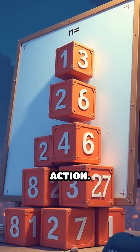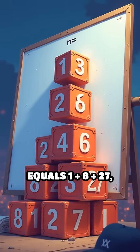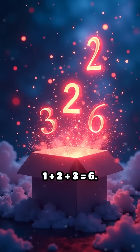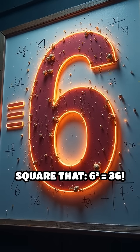Let's see it in action. Take n equals 3: 1³ plus 2³ plus 3³ equals 1 plus 8 plus 27, which is 36. Now add the numbers — 1 plus 2 plus 3 is 6. Square that: 6² is 36.